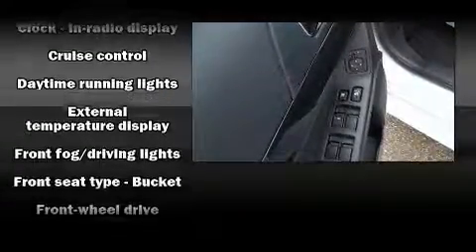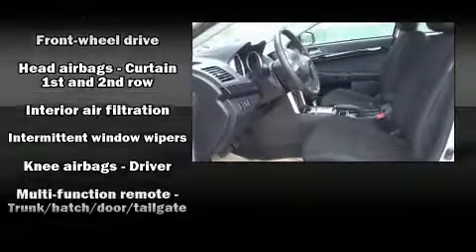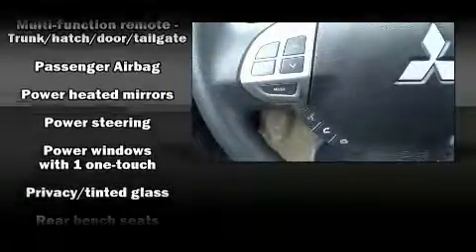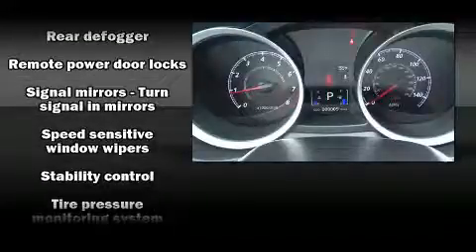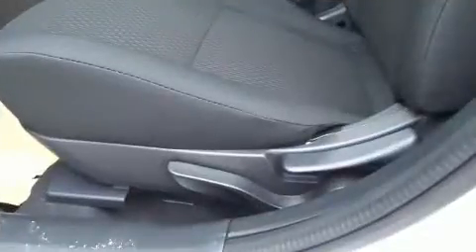Mitsubishi ensures the safety and security of its passengers with equipment such as head curtain airbags, front and side impact airbags, traction control, a security system, and four-wheel disc brakes with ABS. Brake Assist technology provides extra pressure when applying the brakes.